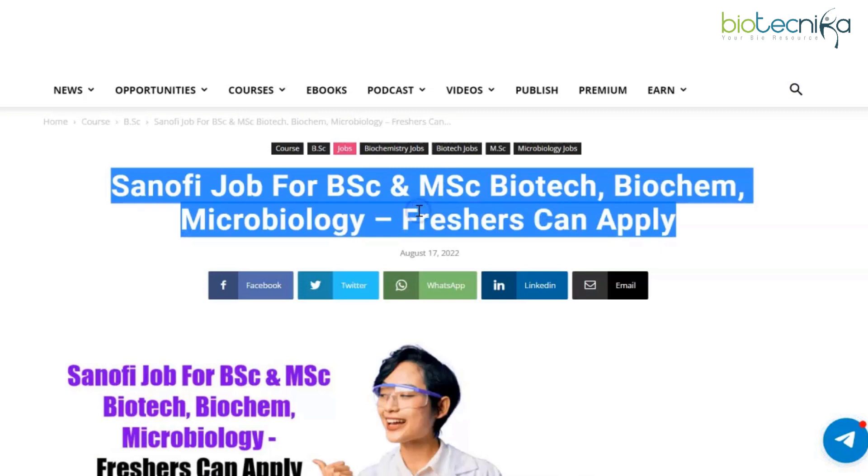Good day everyone and welcome back to our YouTube channel. Today we have a very exciting opportunity for most of you. This is a Sanofi job for BSc and MSc biotech, biochem, and microbiology candidates — and the best part, freshers can apply. Let's quickly take a look at all of the details.